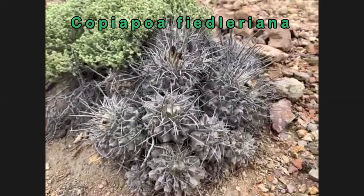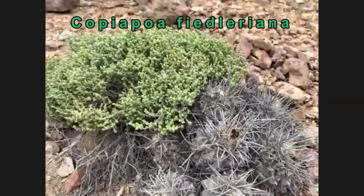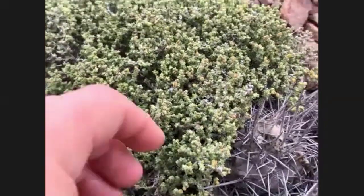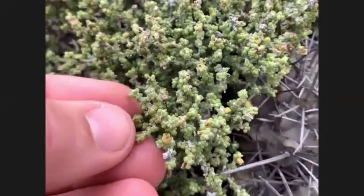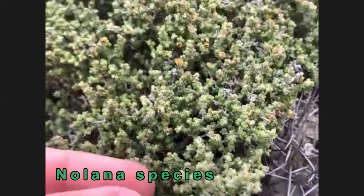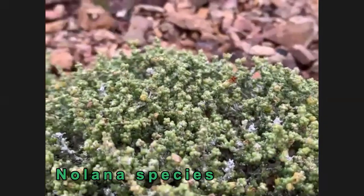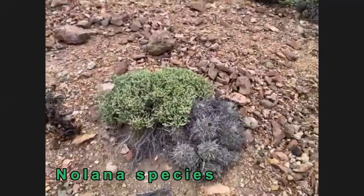Here we've got a really healthy Copiapoa filorania. It looks like it's growing underneath a nilana as well. Nilana has actually diversified into a lot of different succulent forms here. This one is not in flower just at the moment, but I would say it's a species of nilana.